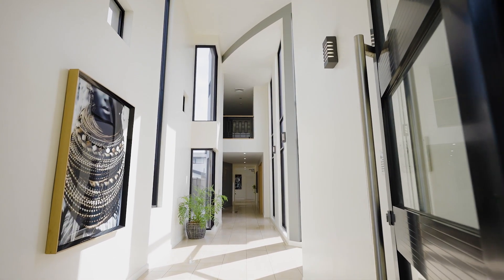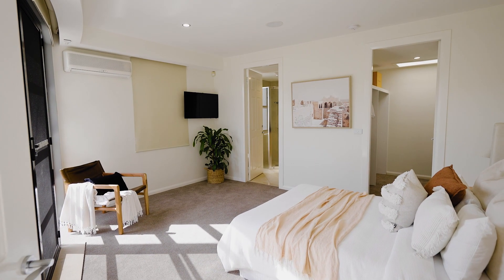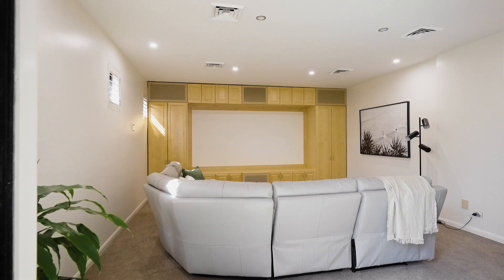Entering through the impressive high-ceiling entryway takes you past the guest suite, complete with en suite and walk-in robe which opens to a private courtyard. The home also offers a luxury theatre room with projector.